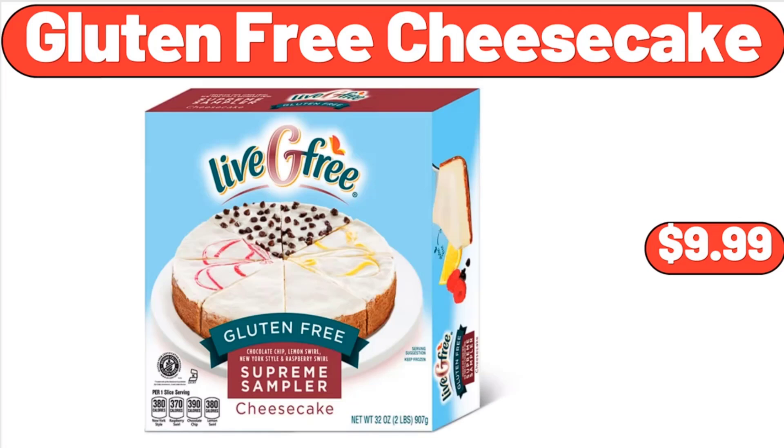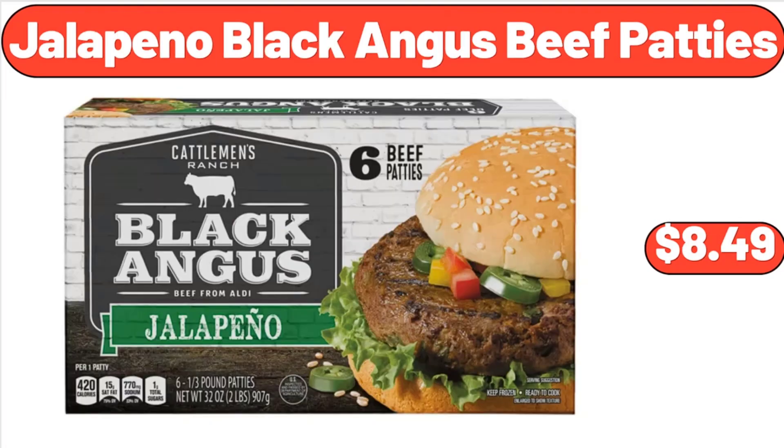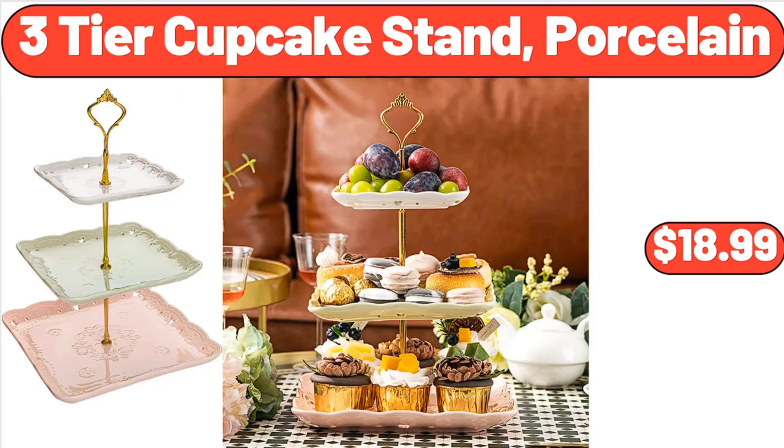Gluten-Free Cheesecake, $9.99. Jalapeno Black Angus Beef Patties, $8.49. Three Tier Cupcake Stand Porcelain, $18.99.